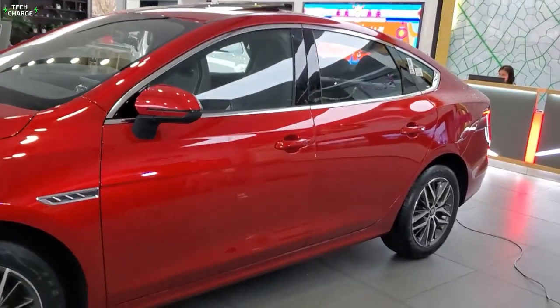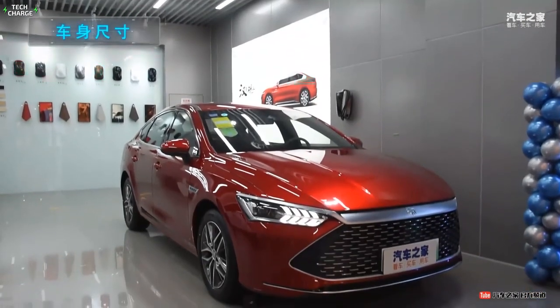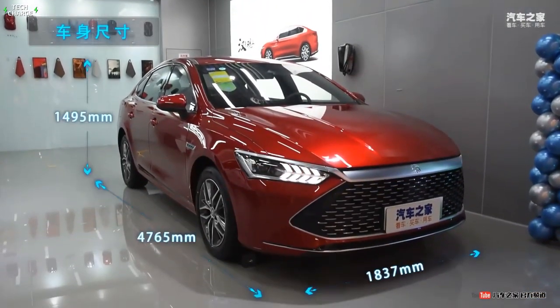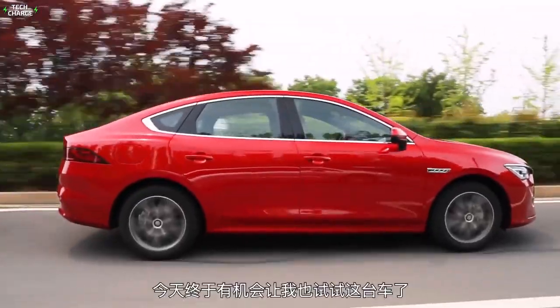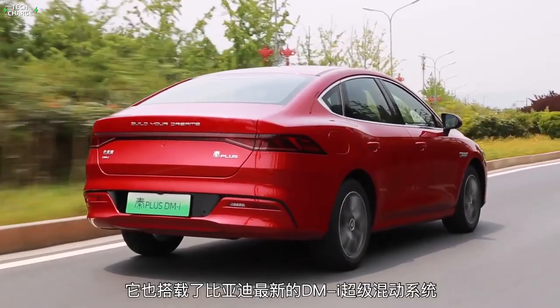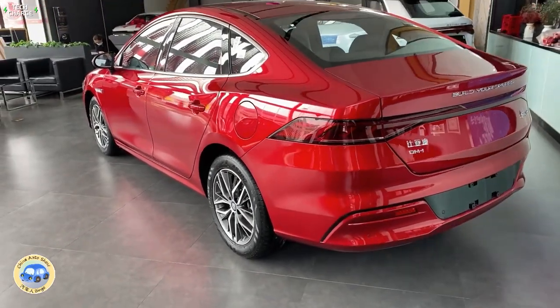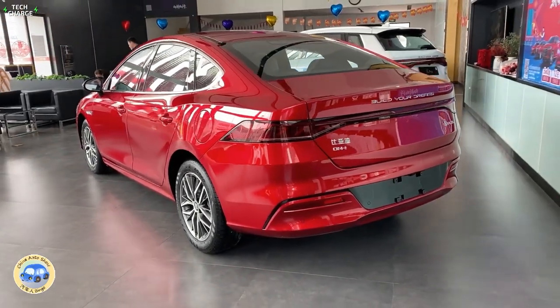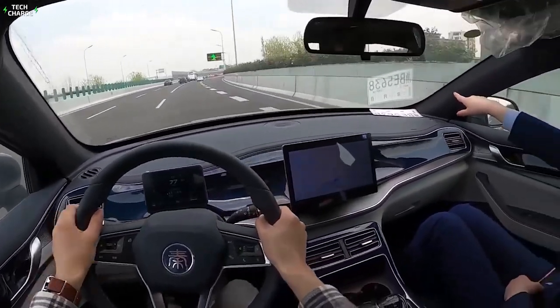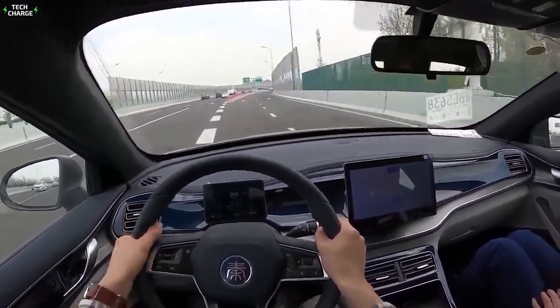The Chin Plus DMI has two pure electric vehicle options: the 55-kilometer version and the 120-kilometer version. The 55-kilometer version is equipped with the EHS-132 electric hybrid system, and in the case of power loss, fuel consumption is 3.8 liters per 100 kilometers. It also boasts an acceleration time of 7.9 seconds from 0 to 100 kilometers per hour.